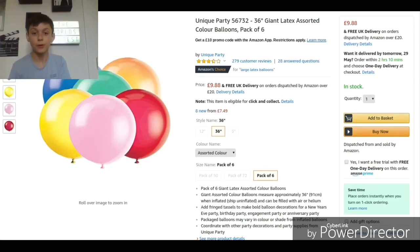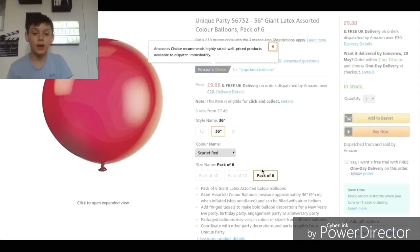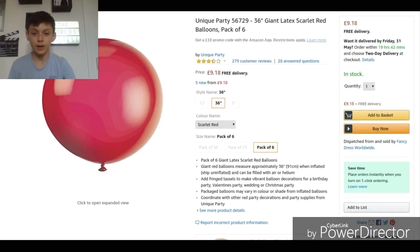So let's buy it. Right here we've got the gigantic unique party 36-inch giant latex assorted color balloons, pack of six. I'm going to choose just one — it's 10 pounds and we can choose a color. Let's select red because it looks quite cool. Let's buy it and check out the world's biggest balloon, and maybe climb inside it.